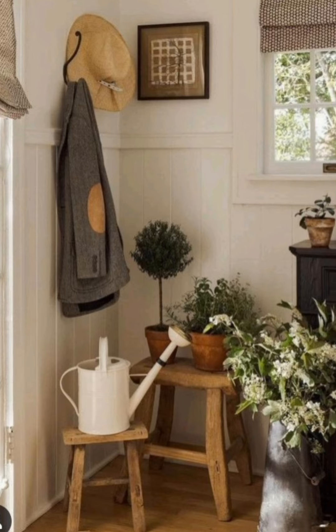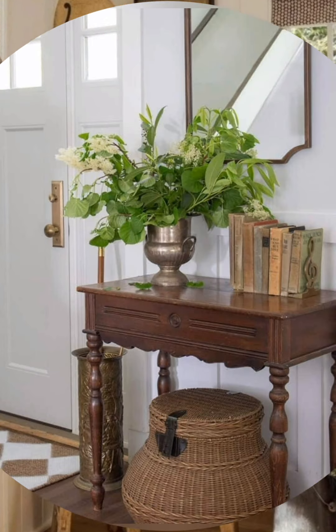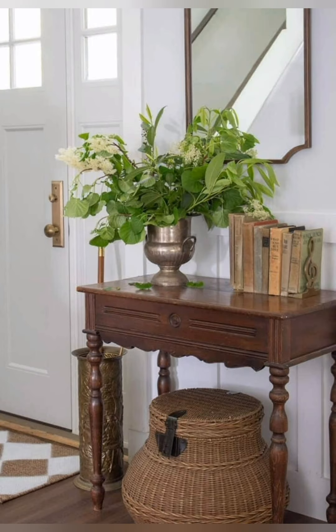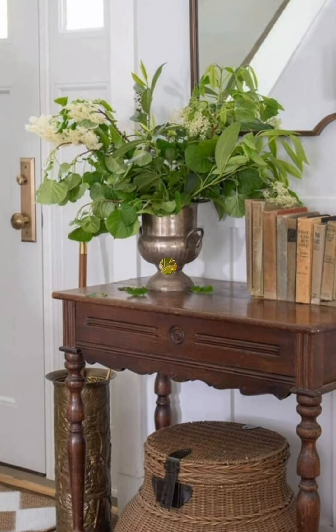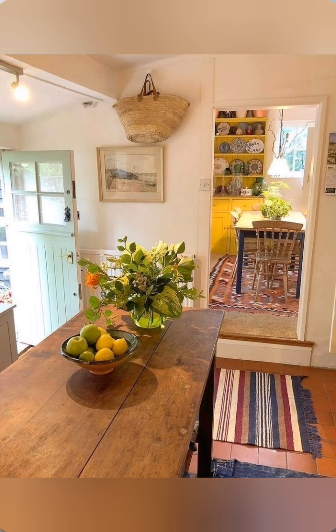Distress furniture. You can try distressing furniture to give your pieces a weathered look. Sand down painted surfaces or use chalk paint to create that well-loved, well-used appearance.